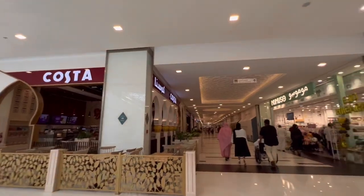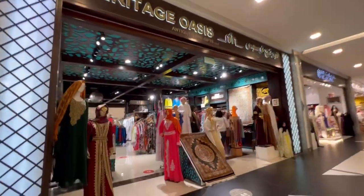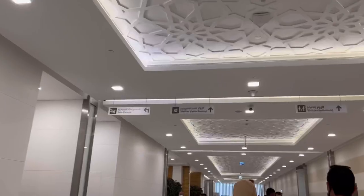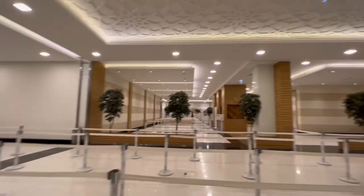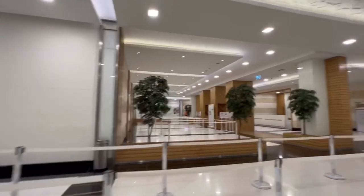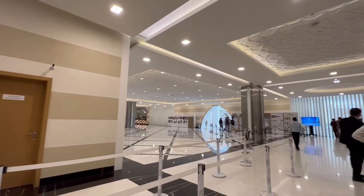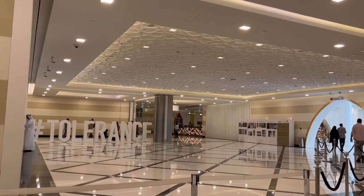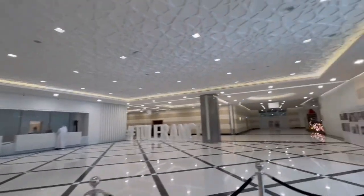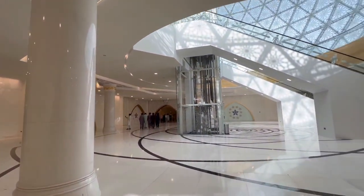Visitors to Sheikh Zayed Grand Mosque in Abu Dhabi must follow a specific dress code as a sign of respect. Shoulders and knees must be covered, and shoes must be worn. Women are also asked to wear an abaya, which they provide free of charge, or you can get one for yourself in the shops. There is no entry fee — you can book your access pass online or simply visit the mosque and book your access there.